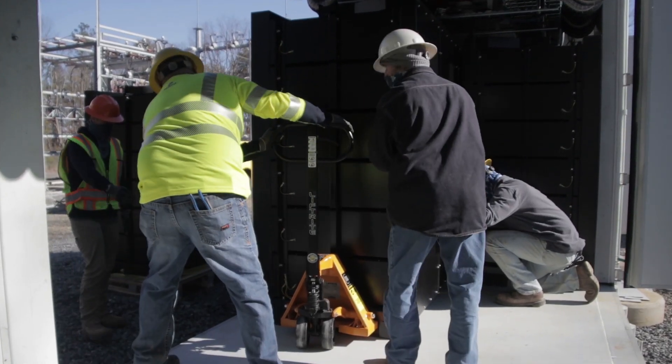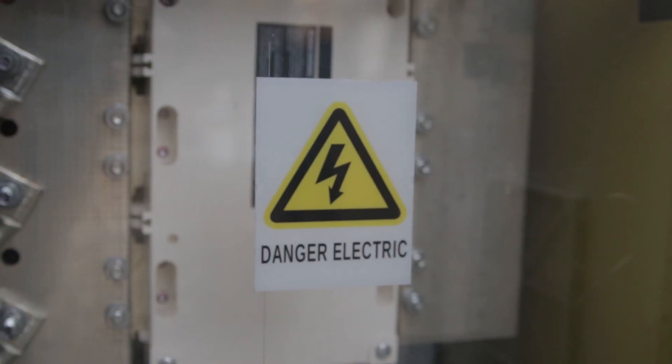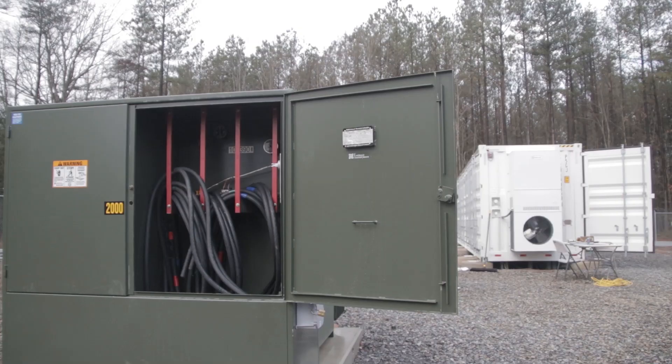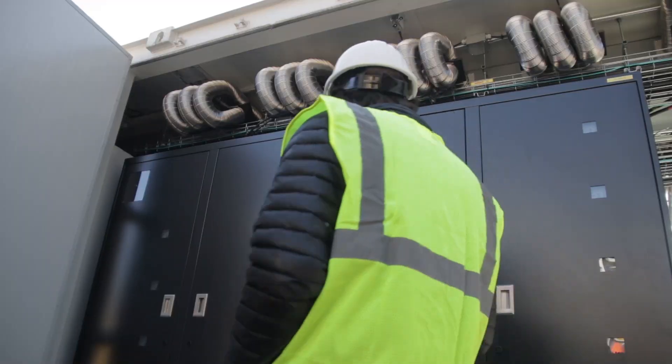System-wide, this is going to be used to offset our peak demands. A lot of our generation costs are determined by just a few hours or days per year, and it's the peak usage during those times. By storing energy in the battery during low-cost periods and then discharging during high-cost or peak periods, we actually reduce our system-wide generation cost.